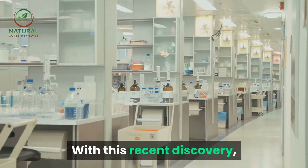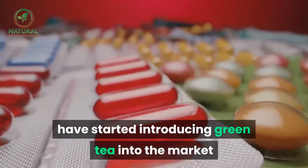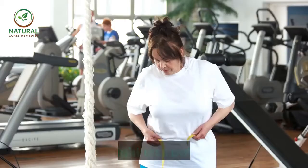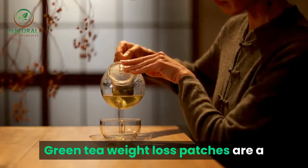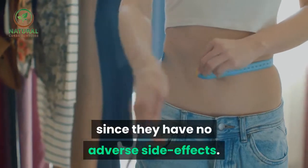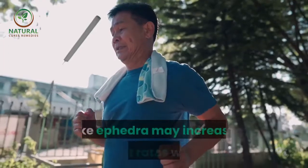With this recent discovery, several companies specializing in pharmaceutical products have started introducing green tea into the market as a supplement, either in the form of diet pills or weight loss patches. Green tea weight loss patches are a better alternative to other products since they have no adverse side effects.